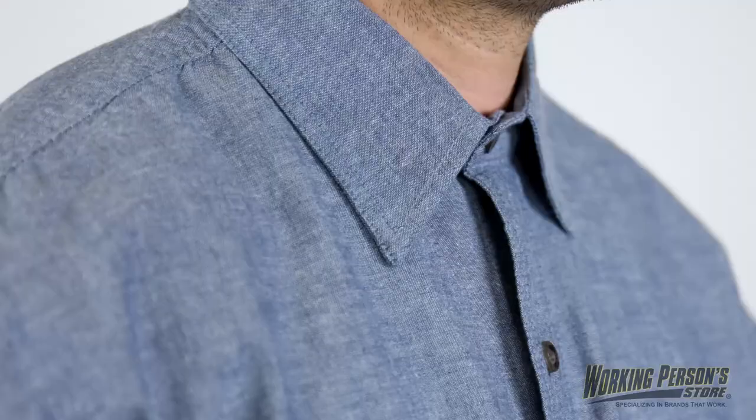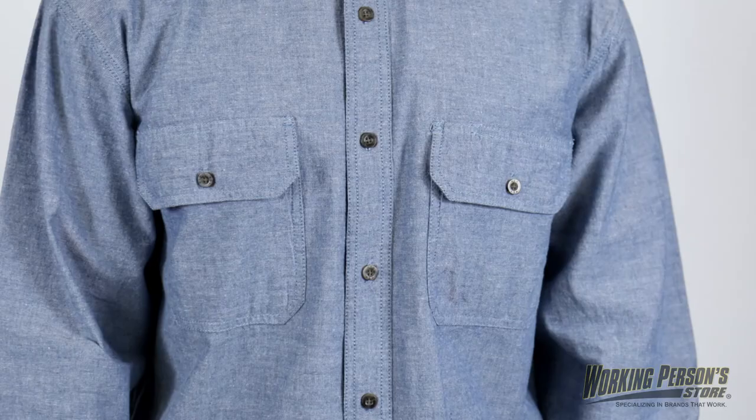Having a job gives you a chance to wear great work clothes, and Working Person's Store is the place to go for work wear.